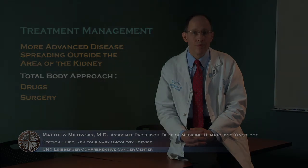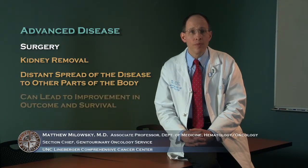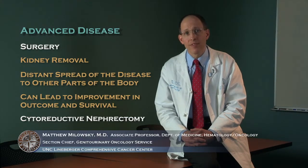For patients with more advanced disease that has spread outside the area of the kidney, we generally use a total-body approach including drugs as well as surgery under certain circumstances. There is actually information to suggest that removing the kidney when disease has spread distantly — for example, to the lung or bone — can lead to an improvement in outcome and survival. This procedure is referred to as a cytoreductive nephrectomy, that is, removal of the kidney in the setting of advanced disease.